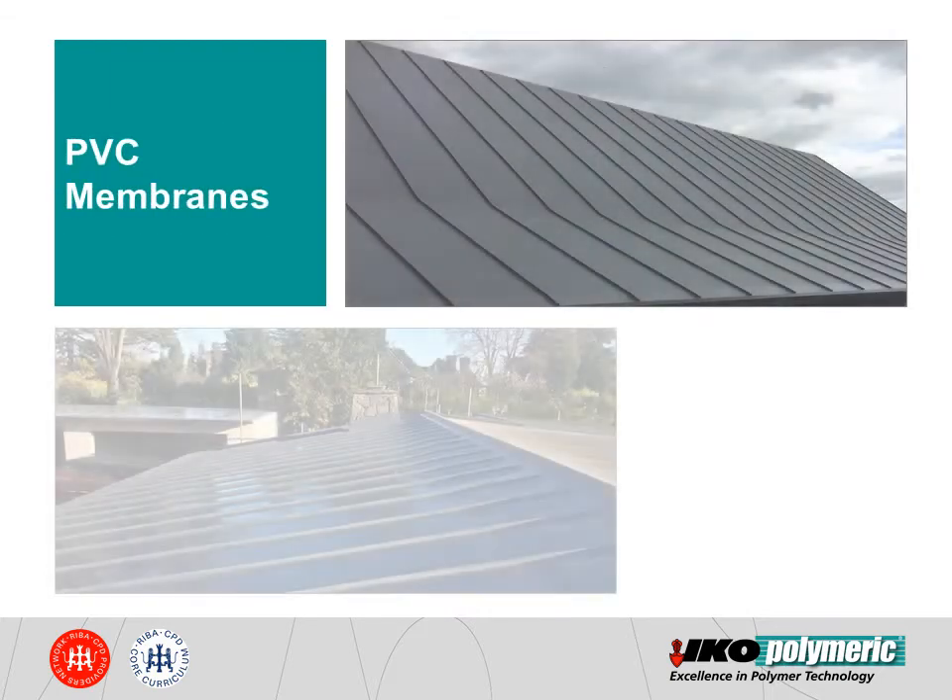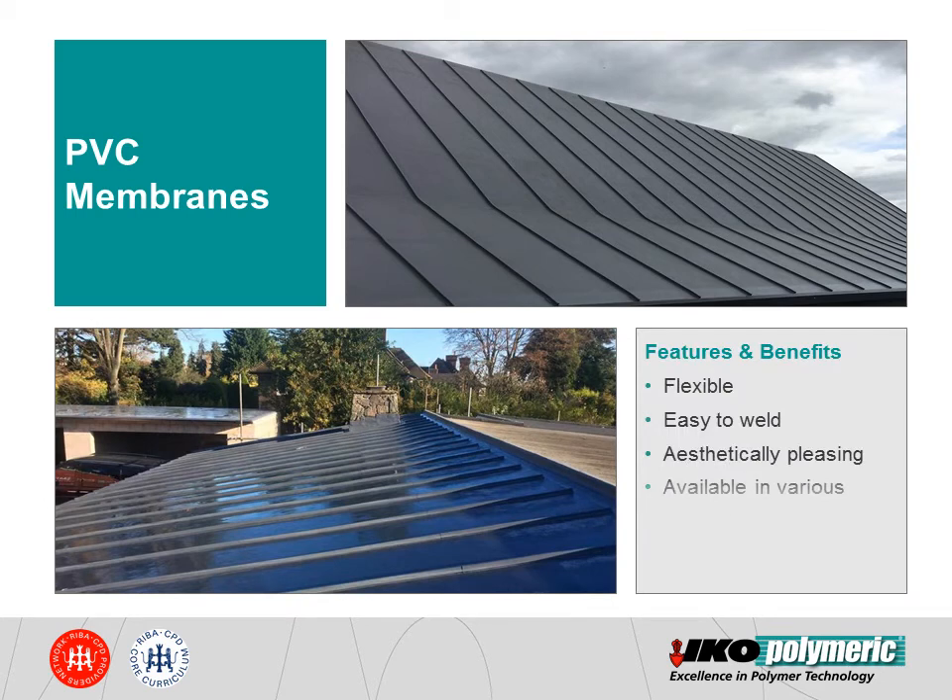PVC membranes are the most popular membrane choice in the UK's single-ply market. They are flexible, easy to weld and aesthetically pleasing. Although grey is the most dominant colour, they are also available in various colours. PVC membranes also have a track record of over 40 years in the UK market.